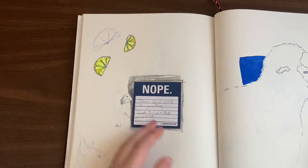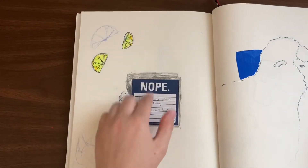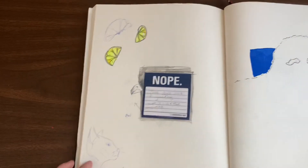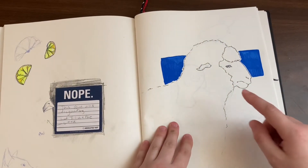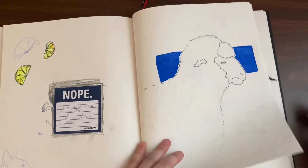I tried drawing a bird and it didn't work, so there's a sticky note that just says 'nope' taped down over it. Then there's ugly cat. But here's what I should have drawn for Easter — I believe this is the day after Easter or something like that, and I'm quite happy with how it came out.